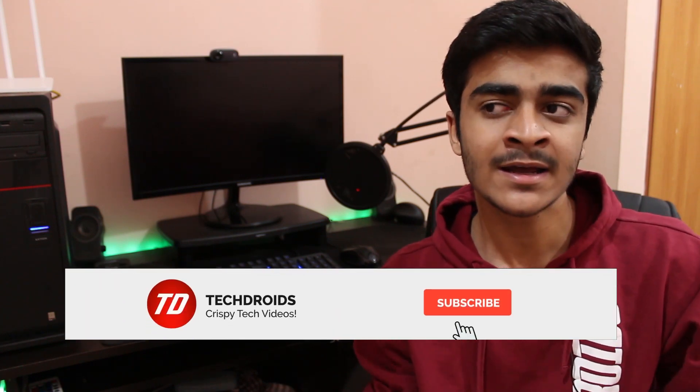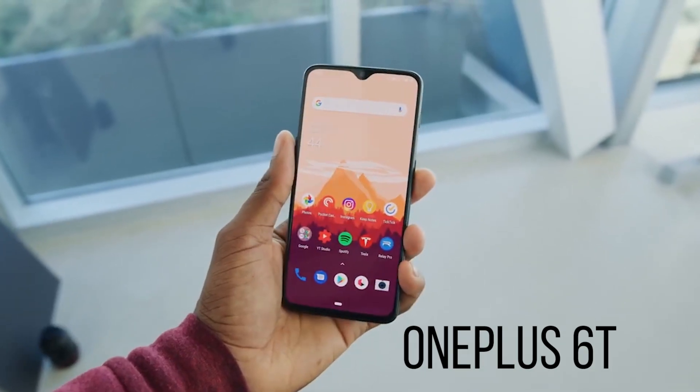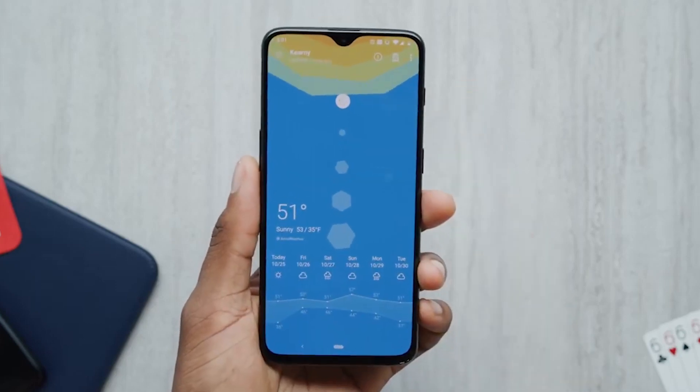Hey, what's up guys, Yusuf here from TechDroidz. The OnePlus 6T is finally out — it's official. All the leaks were true and we pretty much knew about the phone before it came out, basically everything from the box packaging and things like that. In this video, let's compare the new OnePlus 6T to the Samsung Galaxy Note 9. This is not to prove that one phone is better than the other, but how much more are you getting when you spend the extra money on the Galaxy Note 9 compared to the OnePlus 6T.